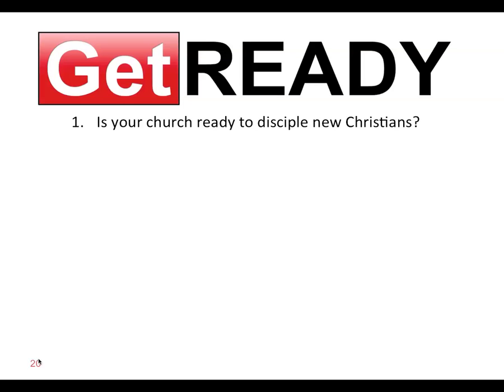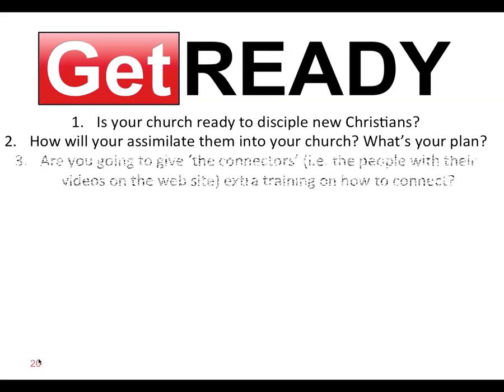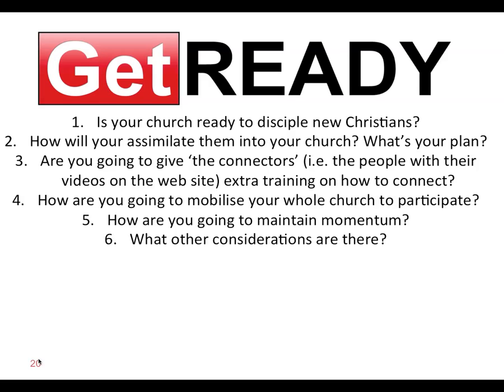Finally, you've got to get ready. Is your church ready to disciple new Christians? You need discipleship programs in place. How will you assimilate non-Christians into your church as new Christians? Are you going to give the connectors — the people with their videos on the website — extra training on how to connect? We want to make sure that people watching the gospel online and then connecting with somebody in your church is done in a great way that honors God, builds relationships and friendship, and flows with the Holy Spirit to see someone saved and born again. How are you going to mobilize your whole church and maintain the momentum? We have strategies for that if you connect with us.